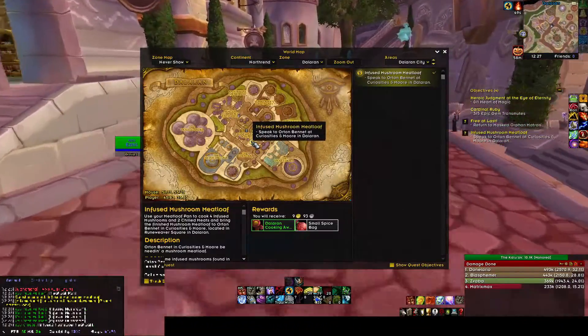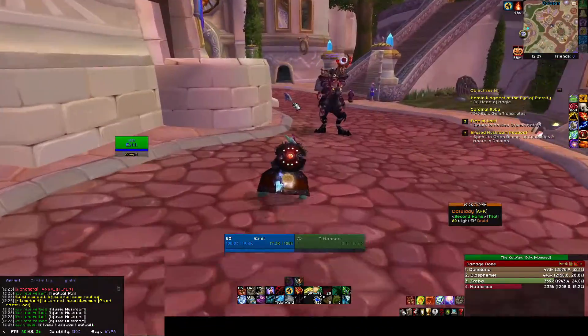Here's the guy on the map. As far as I remember he's in the building.